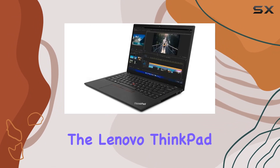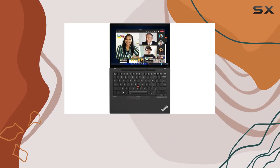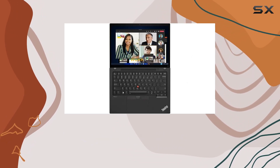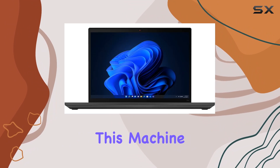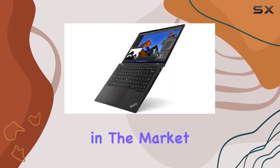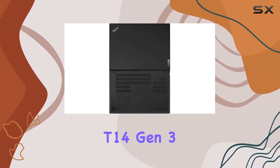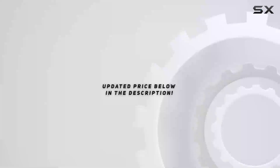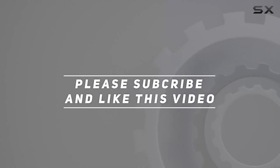Overall, the Lenovo ThinkPad T14 Gen 3 is a powerhouse laptop that excels in performance, connectivity, and usability. Whether you're a business professional, creative enthusiast, or power user, this machine has you covered. So if you're in the market for a reliable and versatile laptop, look no further than the ThinkPad T14 Gen 3. Check out the video description for the updated price, and thank you for watching.